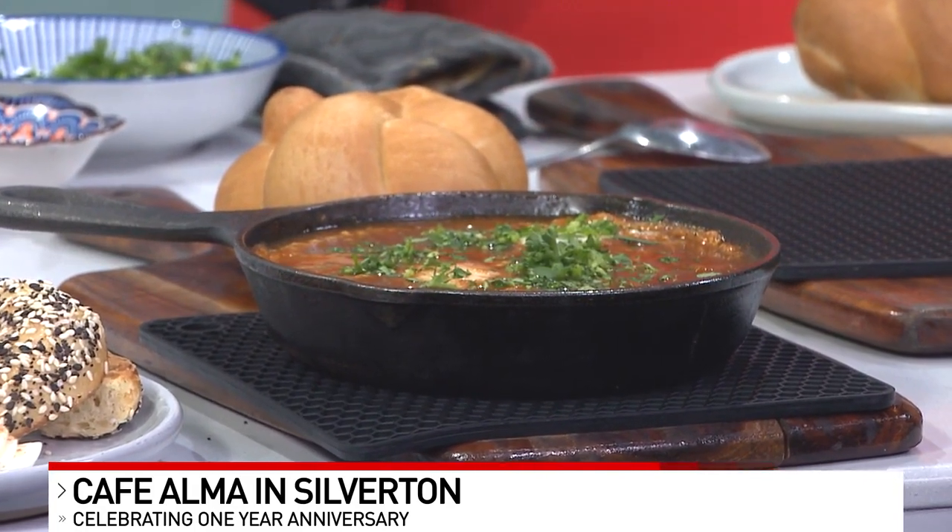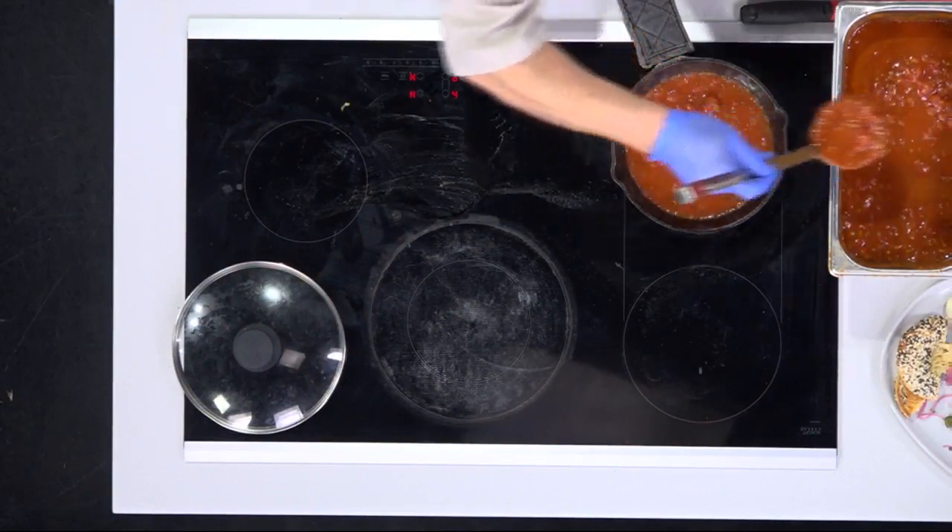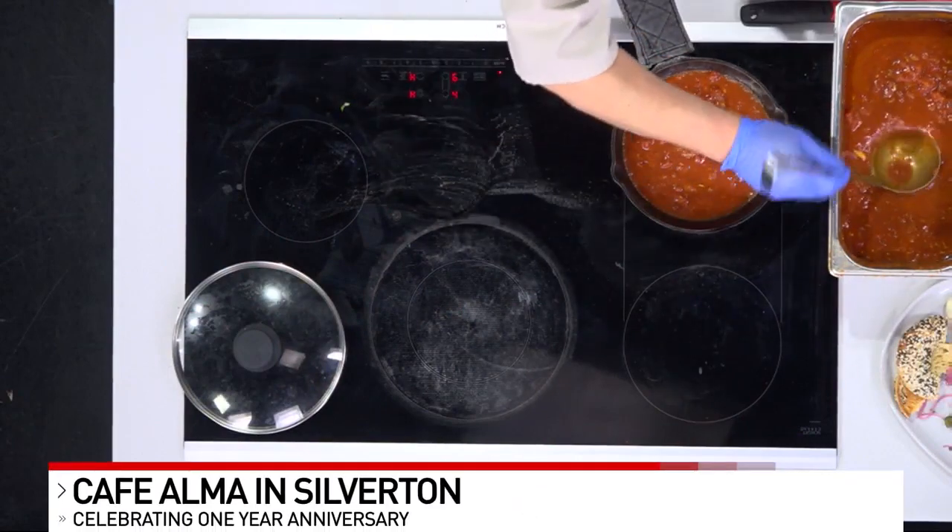I'm glad you said it because I've seen it before and I've sort of made it before, but I've never known how to correctly say it. Shakshuka. Okay, which is like tomatoes and eggs and that type of thing. Basically what it is, is we made a red sauce which is very flavorful. We simmer tomatoes with onions and a lot of spices like paprika, sumac, cumin. So very, very Mediterranean flavors.